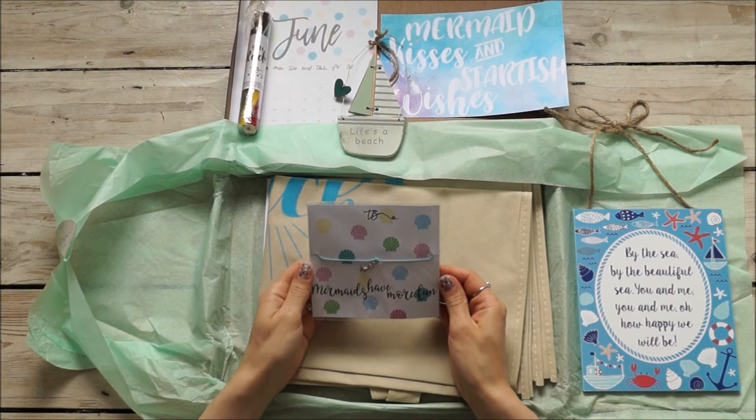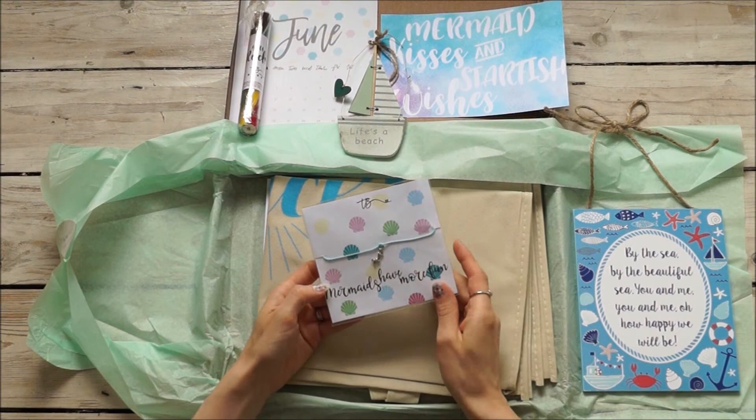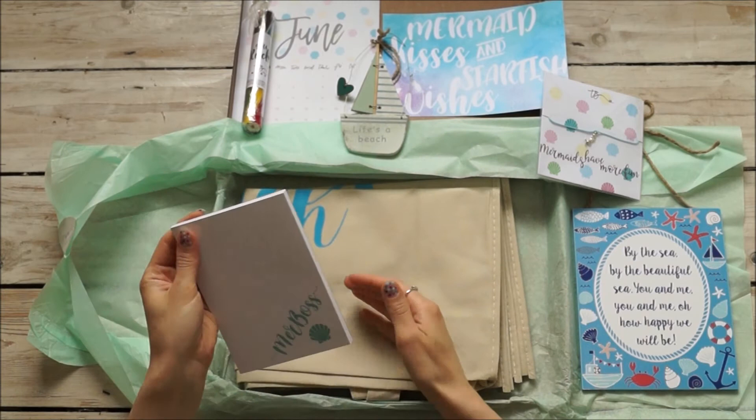Before I get to the bag, we have 'Mermaids Have More Fun,' and this is our wish on a string. Really nice — she's got her back to us. I'll make sure I take a macro shot of that so you guys can see it.